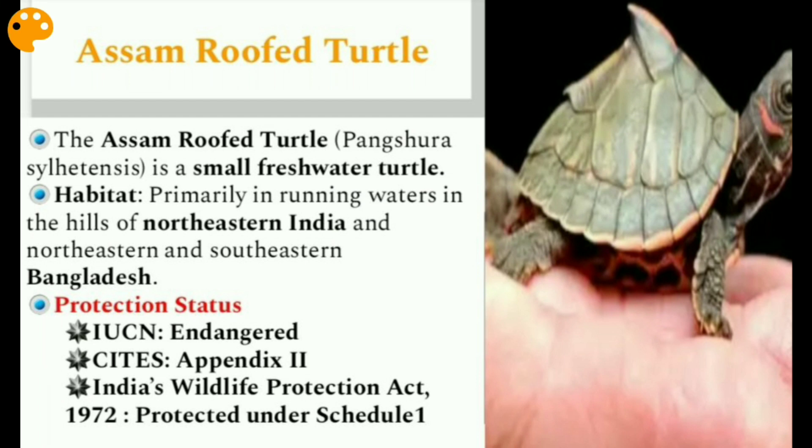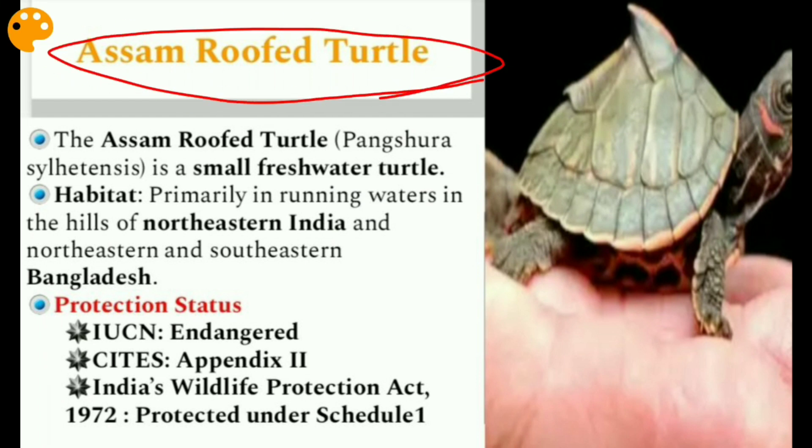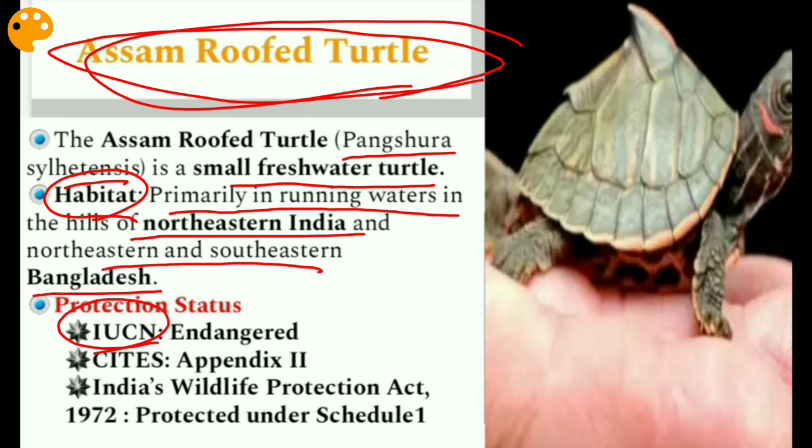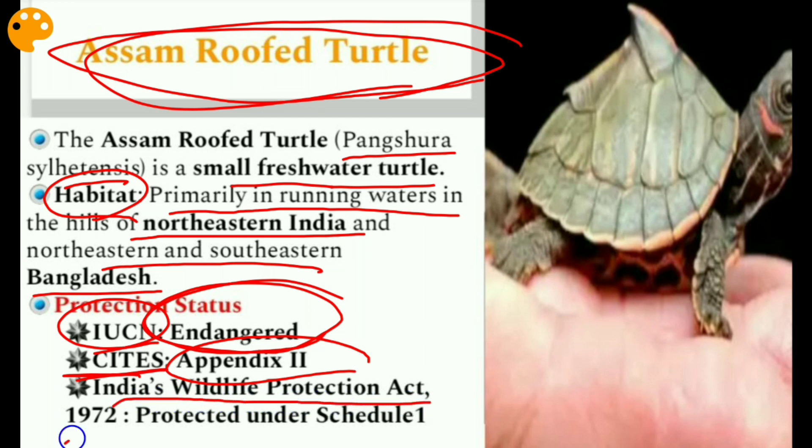The next issue is the Assam Roofed Turtle, also known as Pangshura silhetensis. It is a small freshwater turtle whose habitat is primarily in running waters in the hills of northeastern India and southeastern Bangladesh. Its IUCN status is Endangered. Under CITES, it is listed in Appendix II, and under India's Wildlife Protection Act 1972, it is covered under Schedule I.